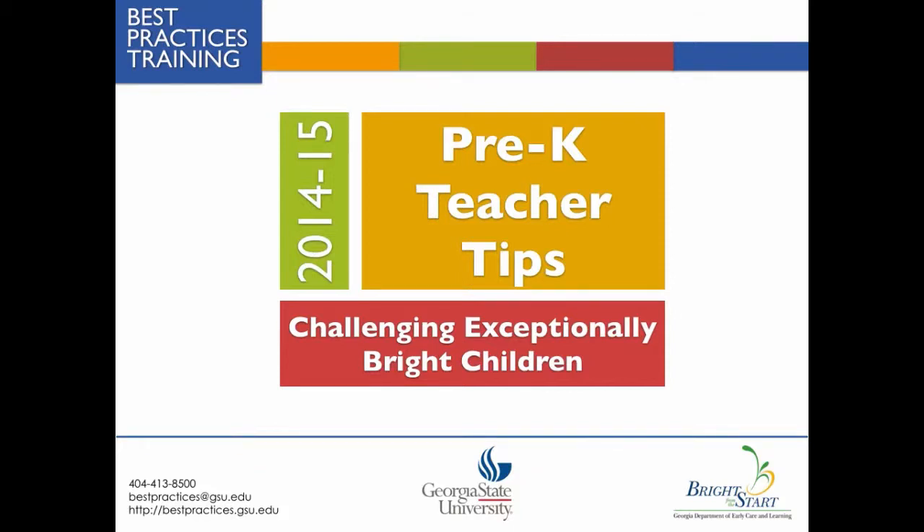Hello. Welcome to the Best Practices Teacher Tips video: Challenging Exceptionally Bright Children in the Pre-K Classroom.